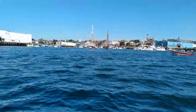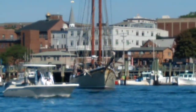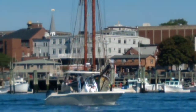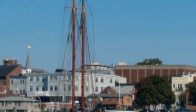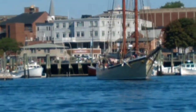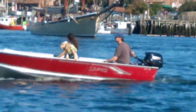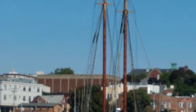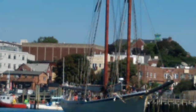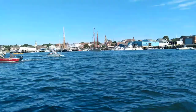It looks like American Eagle is just off the dock, so they'll be putting their sails up pretty quick. We've got a pretty okay breeze for the schooner races. I'm sure they could deal with another 15 miles an hour of wind, but it's early morning and this could be building as the day goes on.